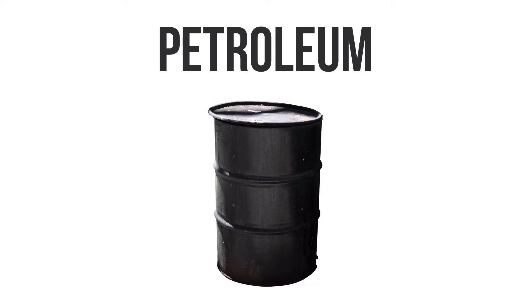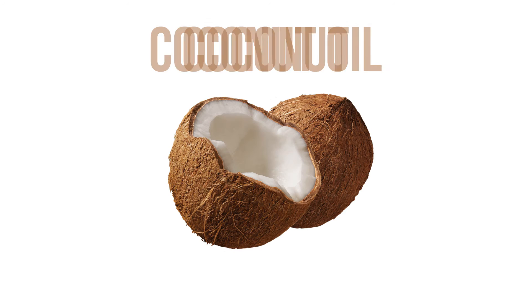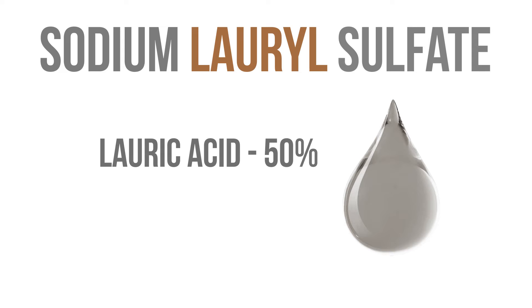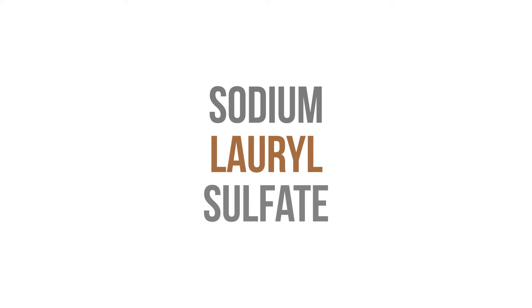Honest says their detergent always comes from coconut, so let's roll with that. Coconut oil is extracted from the flesh of the dried fruit. This oil contains molecules called fatty acids. For sodium lauryl sulfate, raw ingredient suppliers will extract lauric acid. Lauric acid is converted to lauryl alcohol, reacted with sulfuric acid, and neutralized with sodium carbonate to get — bada bing bada boom — sodium lauryl sulfate.